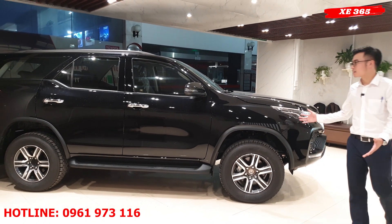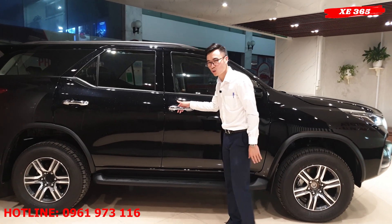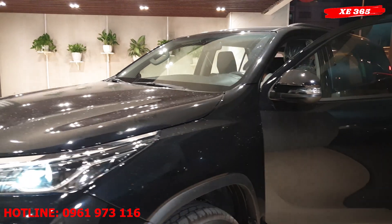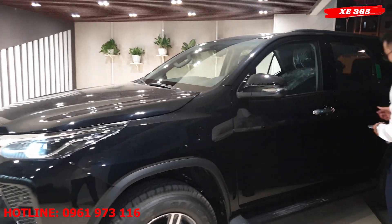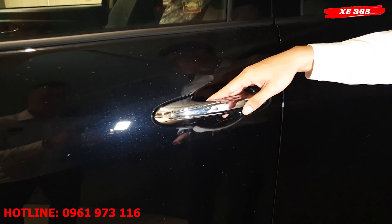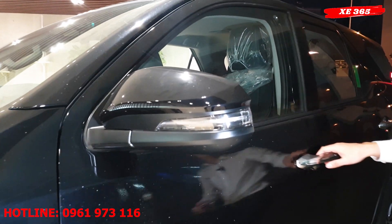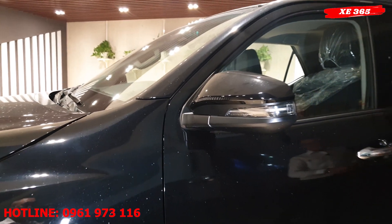Về phần bên hông xe, không có nhiều sự thay đổi. Nhưng thay đổi lớn đặc biệt đó là phiên bản mới này đã được tích hợp chìa khóa thông minh. Khi ra vào cửa chỉ cần nhấn một nút là khóa xe, hoặc để chìa khóa trong túi quần cũng có thể mở xe bằng một thao tác bấm nhỏ, rất gọn nhẹ. Kèm theo hệ thống đèn xi nhan tích hợp trên gương đã là dải đèn LED.